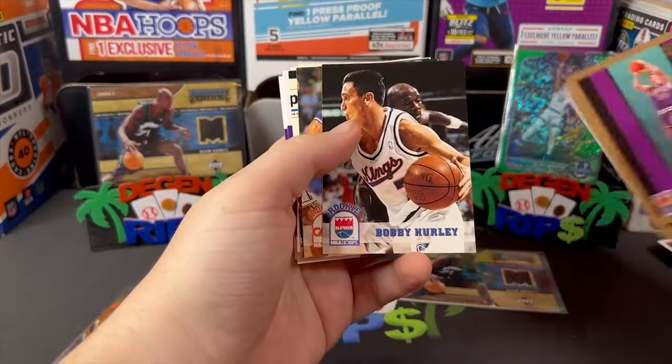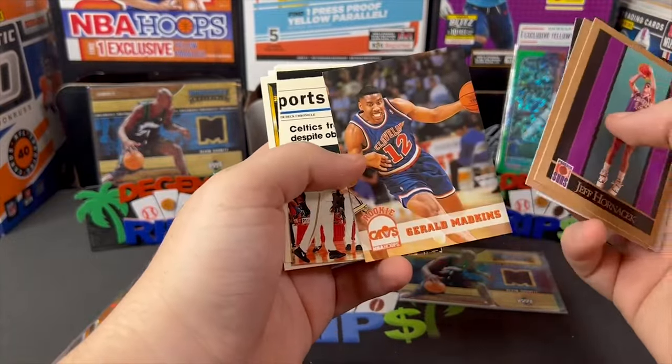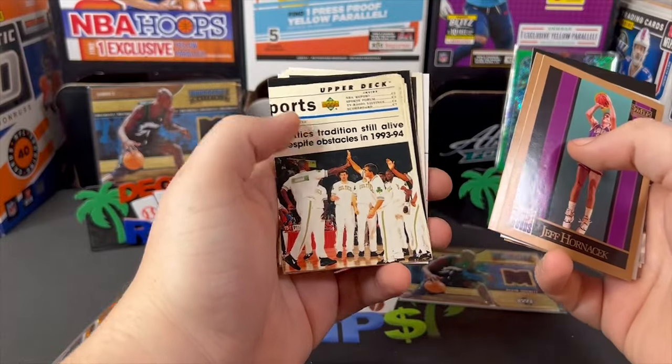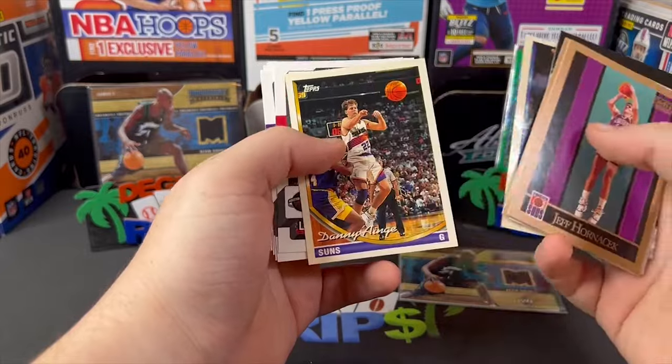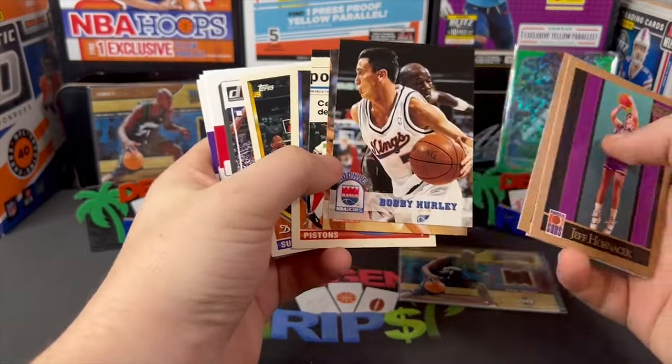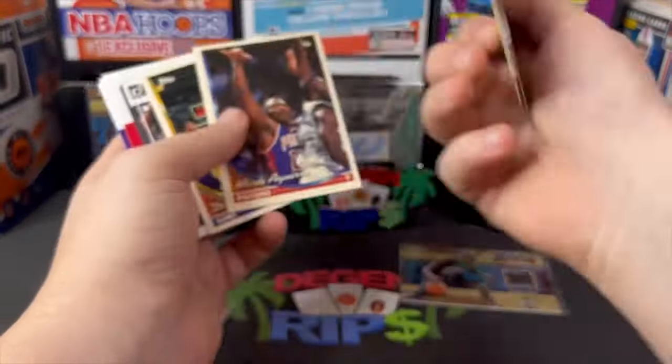Let's see what else we get in here. Rookie Bobby Hurley, Gerald Madkins — Celtics tradition still alive. What year are these from? '94. What is this, '94?